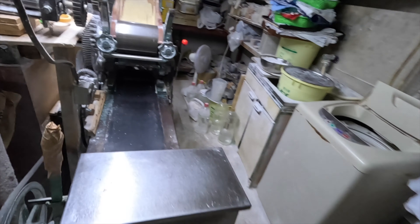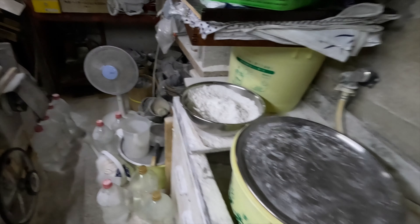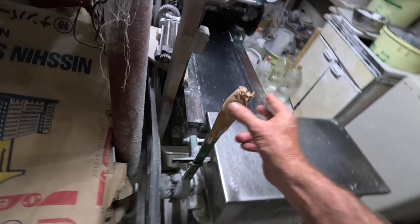Down here in the basement is the factory. Check it out. This is the soba making, the noodle making machine — classic old school machine. I wish I could give you a demonstration, but I don't want to get in trouble. Not a lot of clearance — I have to hunch down because there's only about 160 centimeters of clearance. You guys hungry? Let's do this.